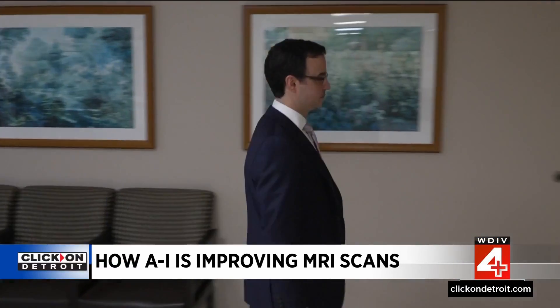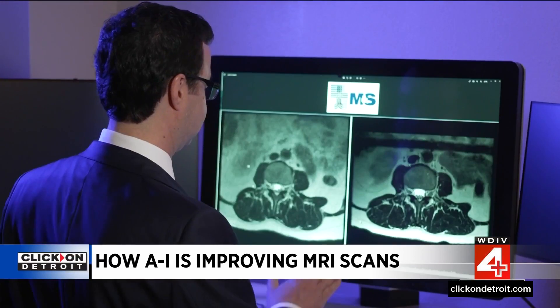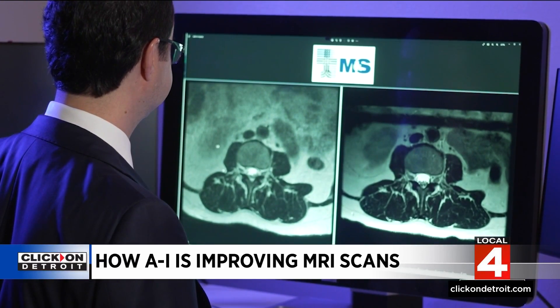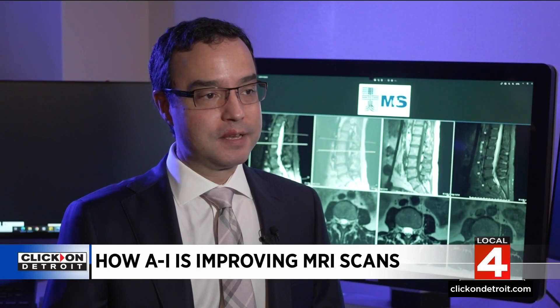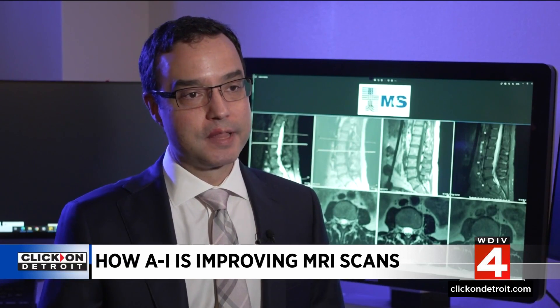It's a noticeable difference for doctors. There is a learning process in getting used to images that are so sharp. Here's an example: using the same patient — on the left is a regular scan, and on the right, an image boosted by artificial intelligence. If there are any small, subtle lesions that can be detected utilizing these higher resolution exams, they can help find problems earlier than without it.